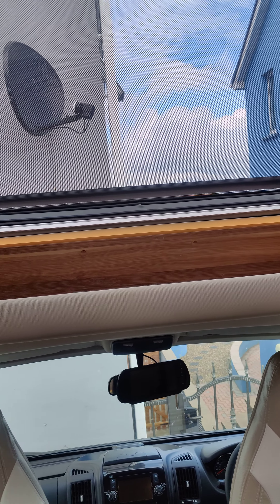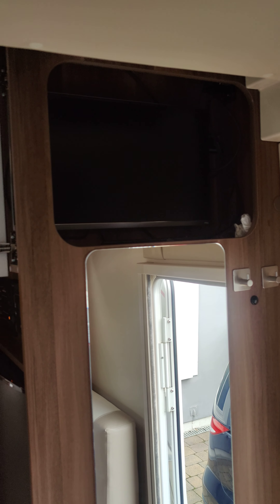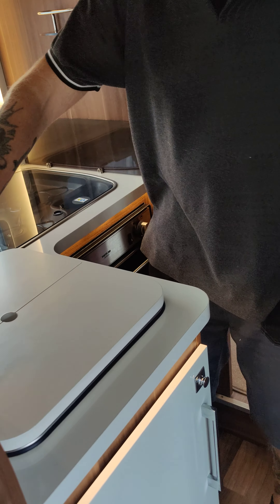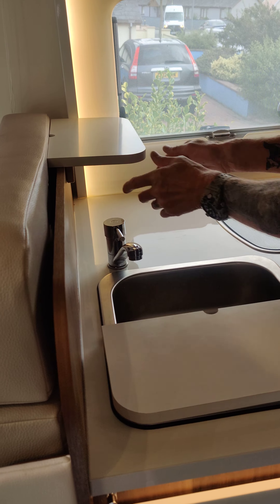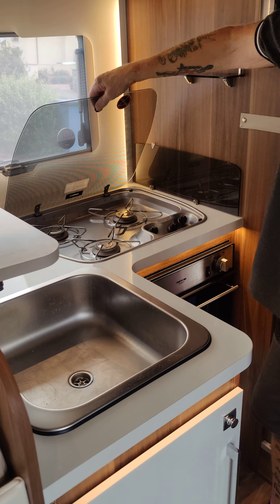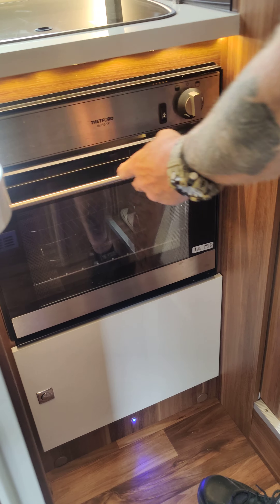There's shelving spaces and cupboards, and included in the prize is a 19-inch TV which pulls out and comes out of this door here. Got a fridge freezer. Got a sink and a sink cover which double up as shelves, giving you extra space to work with, along with a three ring gas cooker and underneath an oven and grill.